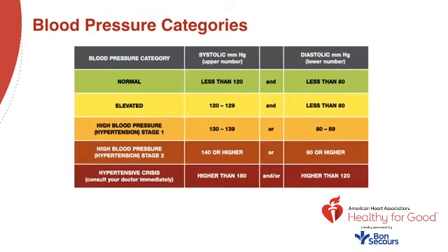In 2017, blood pressure guidelines were updated. It separated prehypertension into two categories: elevated and stage one hypertension. In the past, prehypertension was anywhere between 120 to 140 millimeters of mercury systolic, which wasn't very informative and left a large gap between normal and high blood pressure.